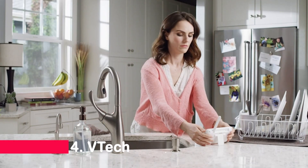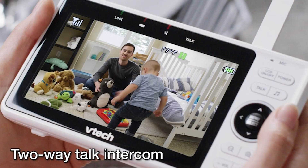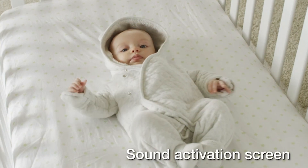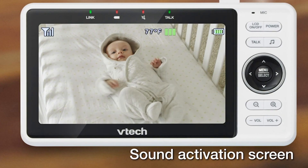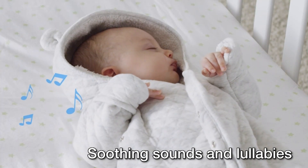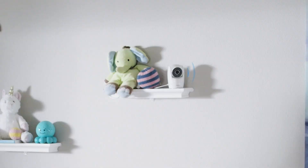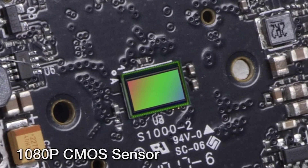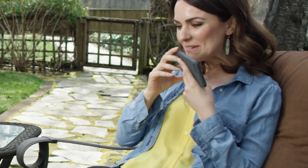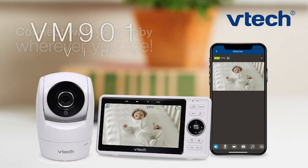Number 4: Vitech Upgraded Smart Wi-Fi Baby Monitor. Introducing the Vitech Upgraded Smart Wi-Fi Baby Monitor VM901. With its upgraded 720p display, HD night vision, remote pan/tilt/zoom, and two-way talk, this monitor offers crystal-clear visuals and convenient monitoring. Stay connected with motion alerts, soothing sounds, and lullabies. It's the perfect companion for modern parents seeking peace of mind.